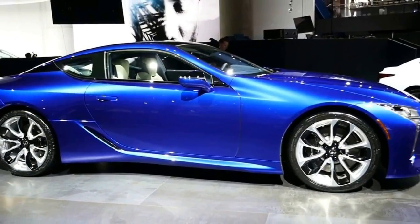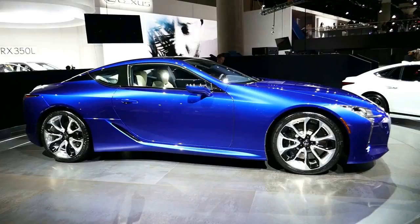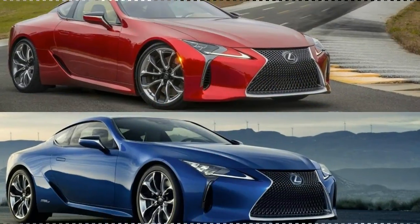I recently posted a video of the 2018 Lexus LC 500 circling Motor Trend's figure-8 course during our routine testing.